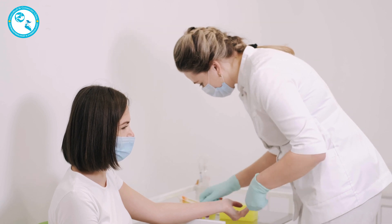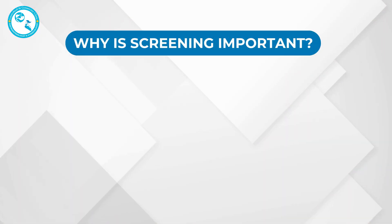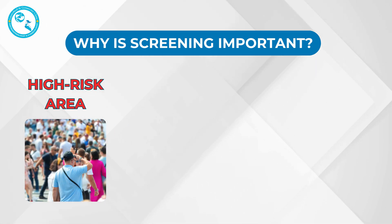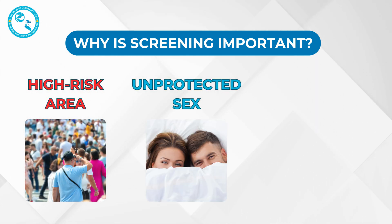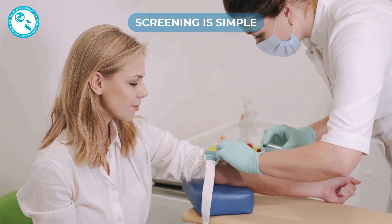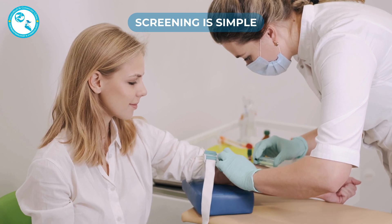Why is screening important? Screening for Hepatitis B is absolutely crucial, especially if you live in or are from a high-risk area, have unprotected sex, or work in healthcare. Screening is simple — a blood test can detect the virus and help determine whether you are infected, immune, or at risk.